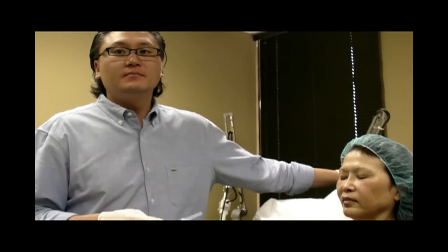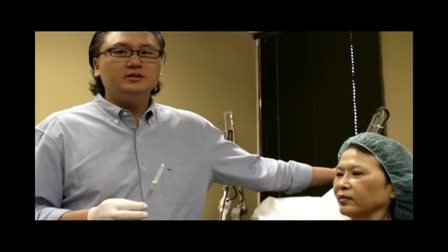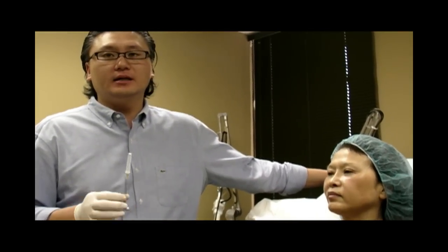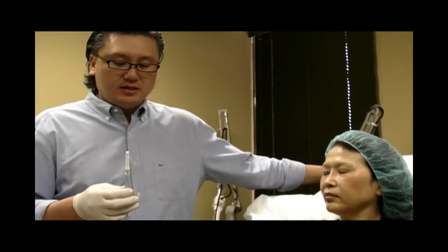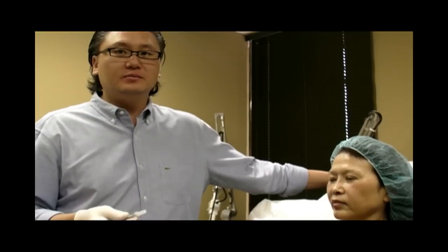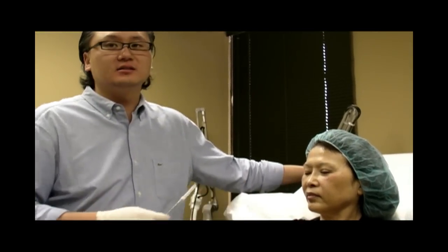So what's the difference between this and the old Juvederm and everything else that's out there? This one lasts longer — that's the key difference — and also because of the way they formulated it, it's indicated for the cheeks at this time.